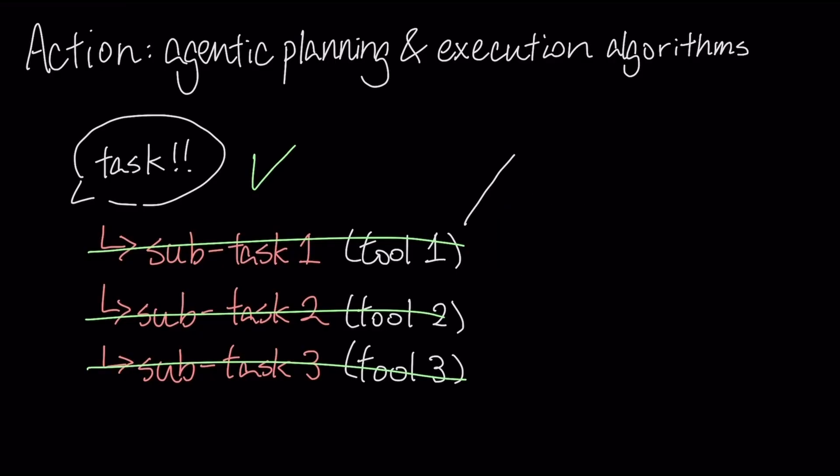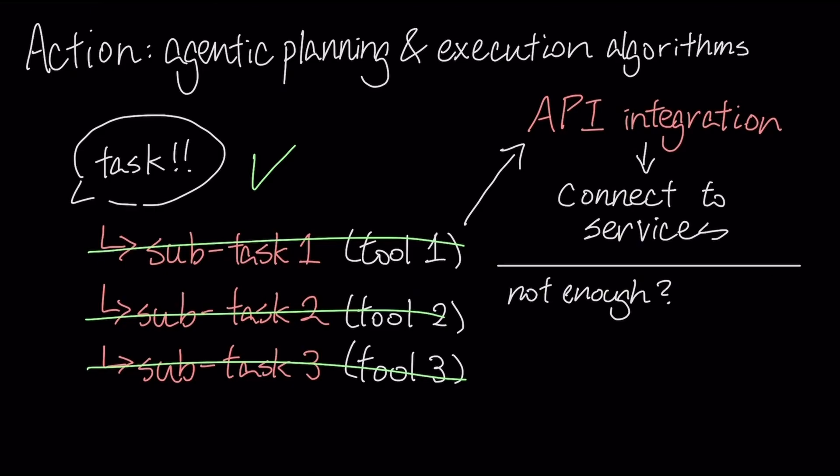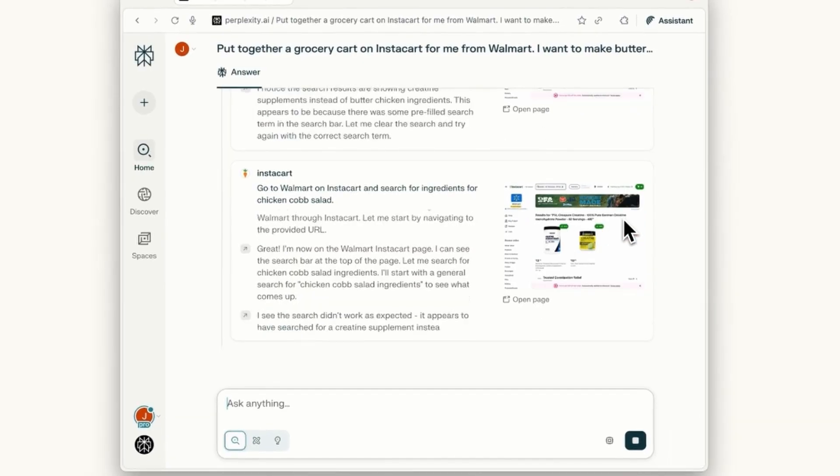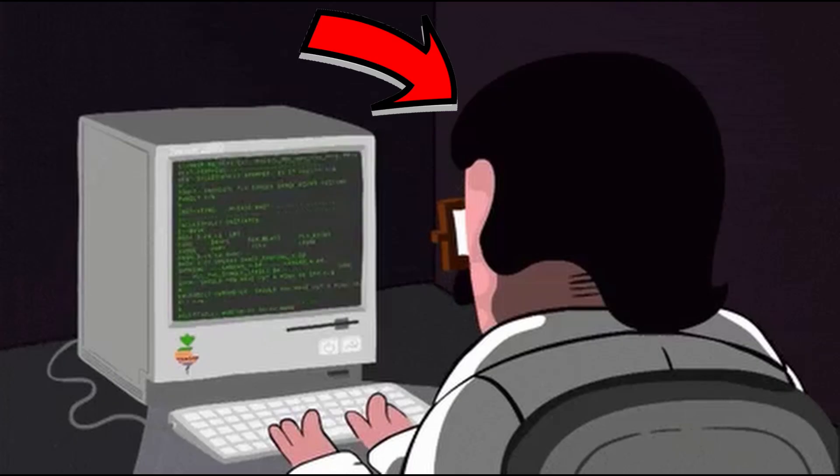When it's executing tasks, it uses API integration to connect to services like Gmail and interact with the surroundings. But when API isn't enough, Comet switches to simulated browsing. This way, Comet can take control of the tab and start interacting with the web page manually, just like a human would.